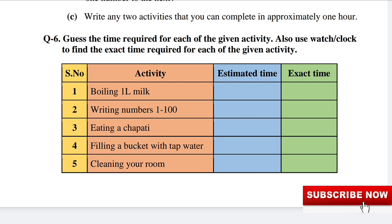Guess the time required for each of the given activities. The first activity is boiling 1 litre of milk. Estimated time: 5 to 6 minutes. Exact time: 5 minutes.